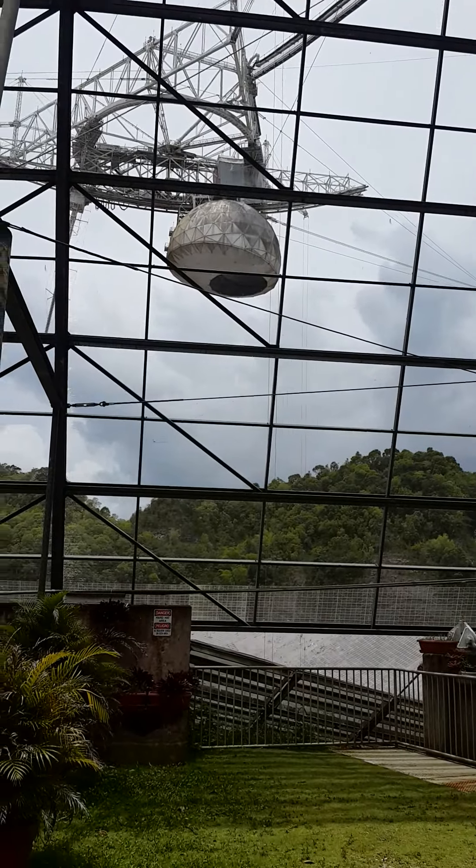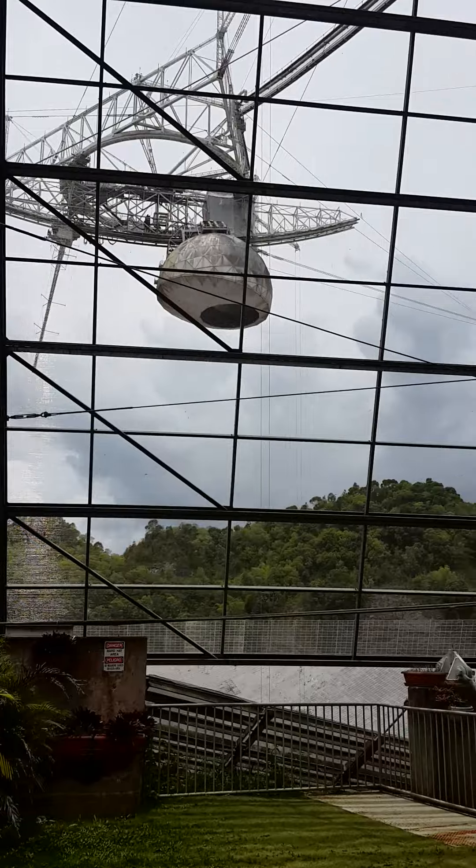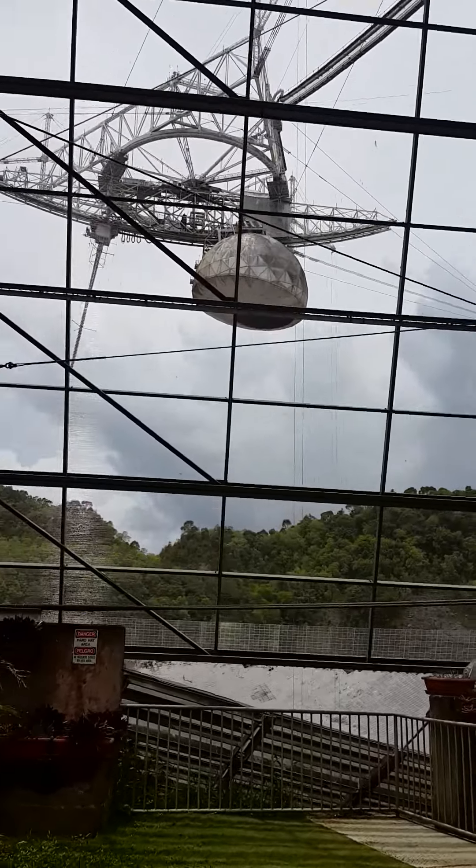At the top you see the Gregorian dome, and it uses radio frequencies to be able to take pictures of celestial objects such as comets and asteroids.